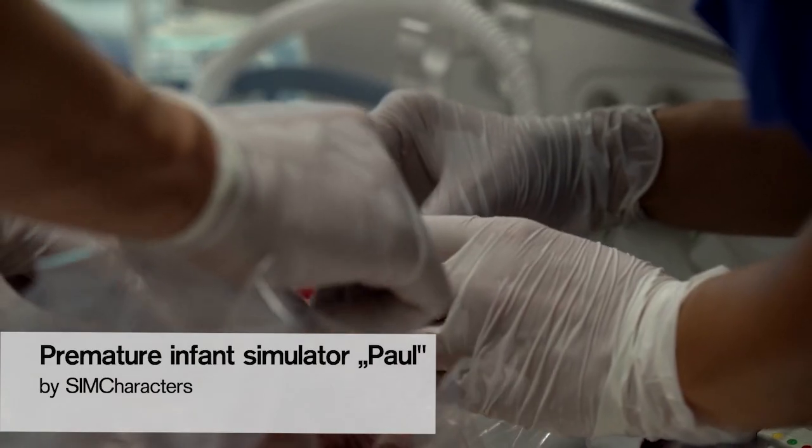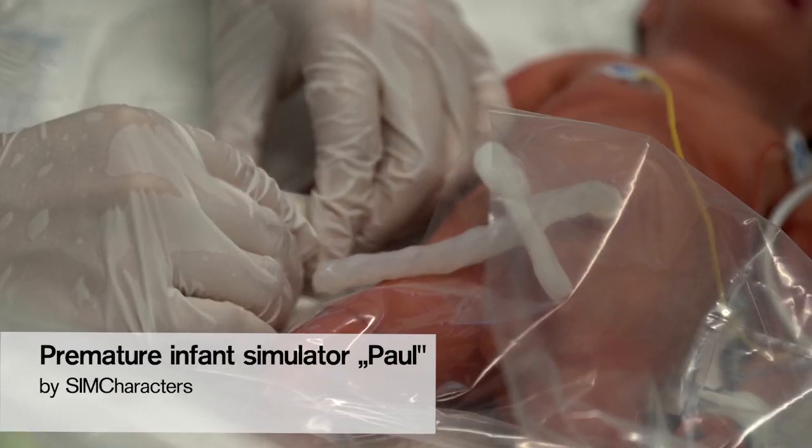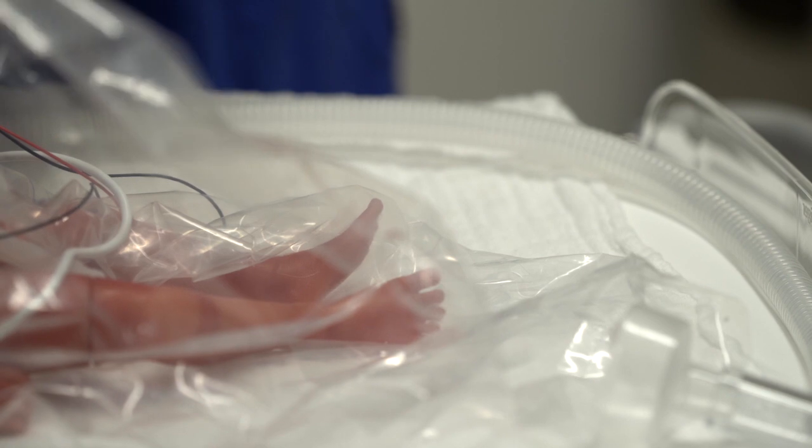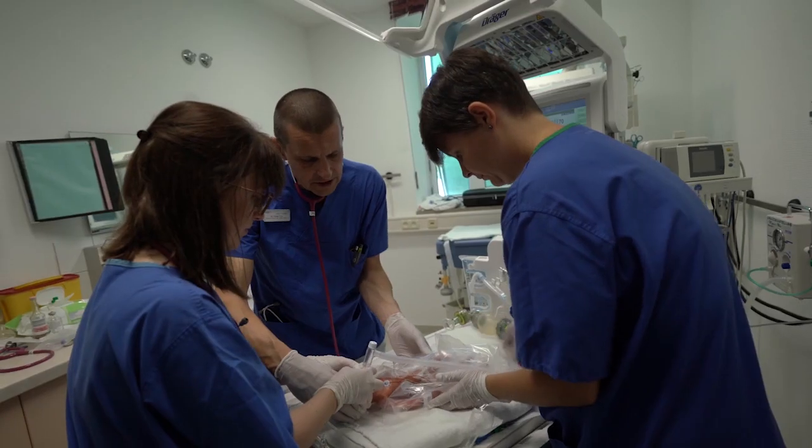We know that heat retention, mortality, and the risk of intraventricular hemorrhage also play an important role. With every degree of temperature loss, mortality actually increases by 30%.